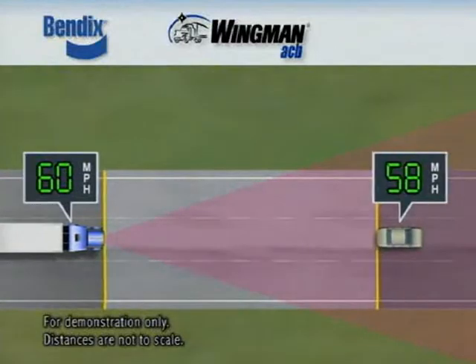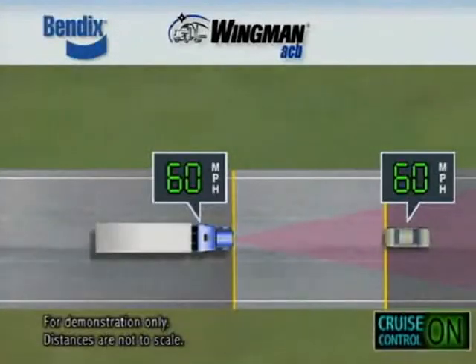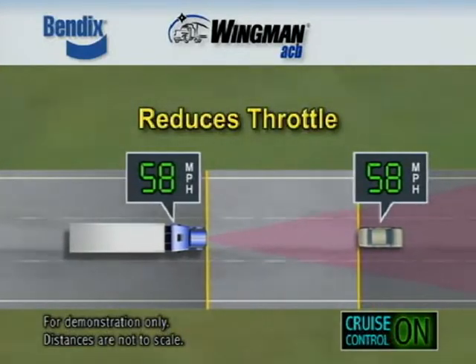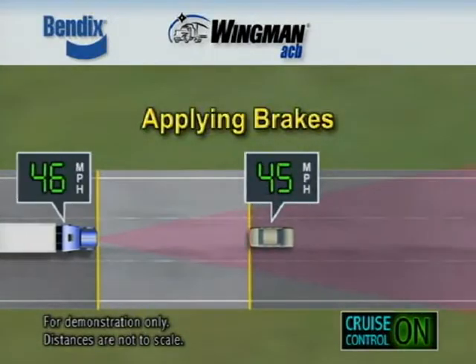Bendix Wingman ACB provides following distance warnings when the cruise control is off, and when the cruise control is on, adds the ability to maintain a set following distance between your truck and a forward vehicle by automatically reducing throttle, using the engine retarder, or applying the brakes.